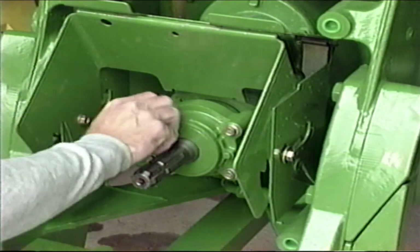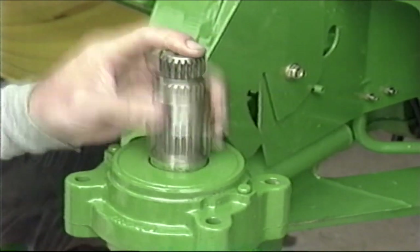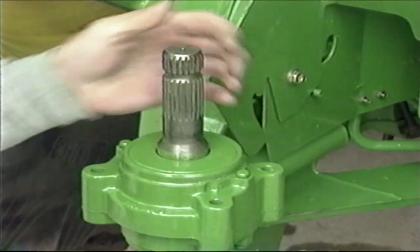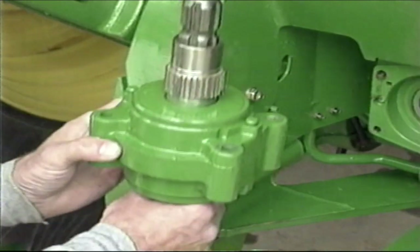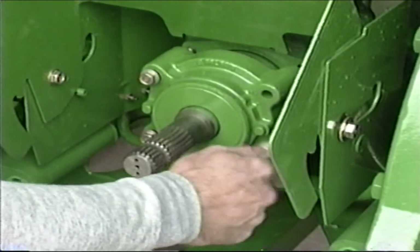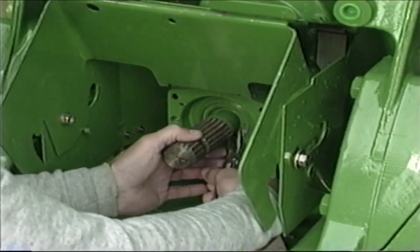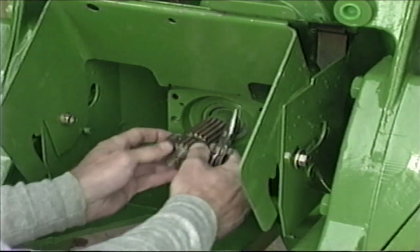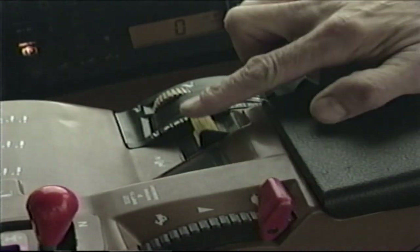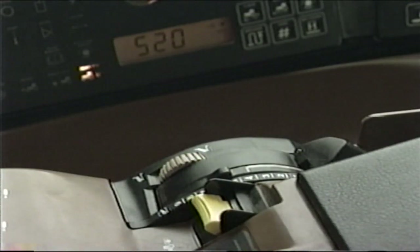To change the PTO speed, remove the four cap screws — the shaft operates in a dry compartment so no oil will run out. Pull the shaft out and remove the torque limiting collar, reverse the shaft, and install the collar on the end being inserted into the housing. Reinstall the shaft and secure it with the cap screws. The 1-3/4 inch, 1000 RPM PTO used for full load operations will not have a torque limiting collar — to remove this shaft, simply remove the snap ring and pull the shaft out. To engage the PTO, push down and forward on the PTO switch — the indicator light will illuminate on the vehicle monitor and the speed readout will be displayed. To disengage, simply pull the switch back.